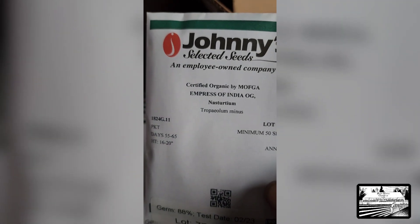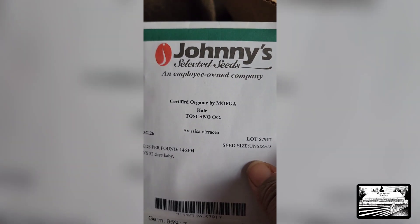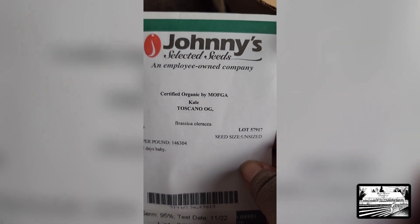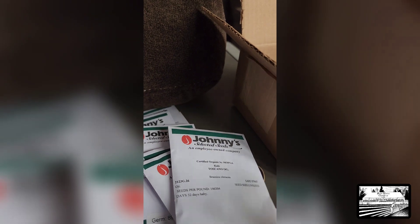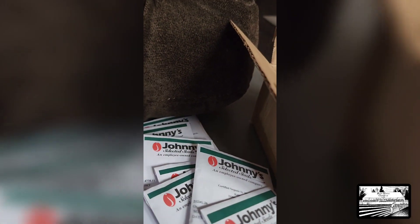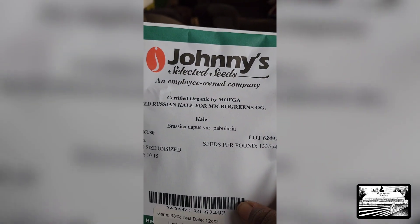This is our other nasturtium — the Empress of India. We have more microgreens. Our microgreens by BHG numbers — we'll be excited to see those. We have some kale as well, and bronze fennel. And more kale — Red Russian Kale.